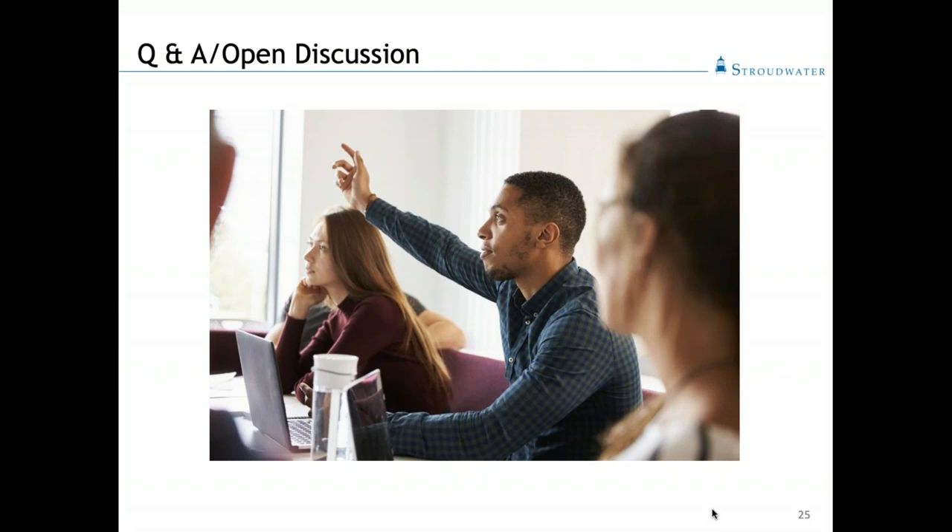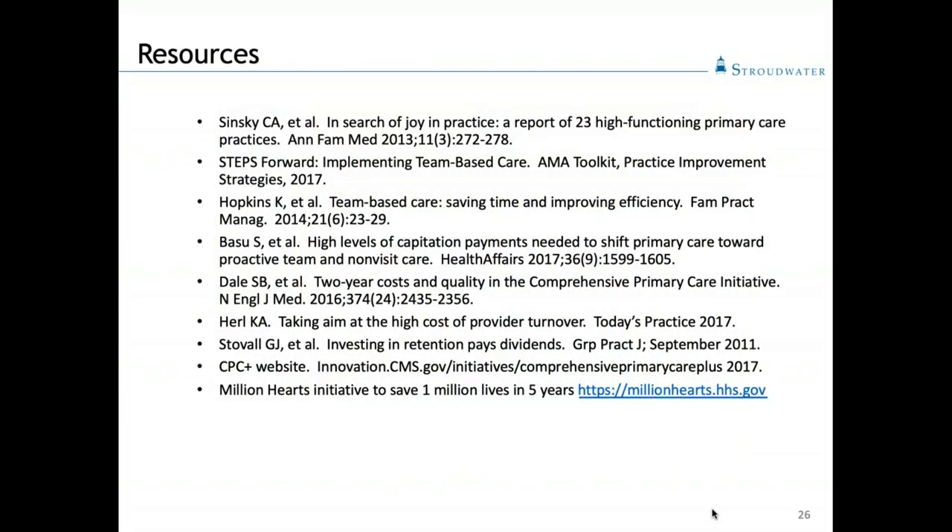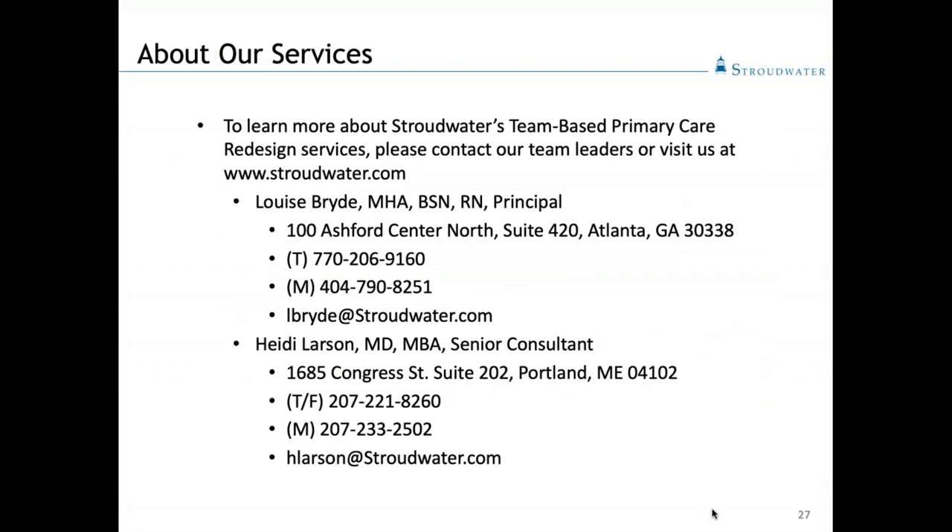We're getting close to the end of our time. We know there are still some questions out there, and we will have Heidi and Louise get back to answer those on a more individual basis. There are resources mentioned throughout the presentation that are certainly available, and we'll be sending a link to this presentation out to everyone so you can have a hard copy. The contact information is also available, so if you want to contact Louise or Heidi directly, this is how you can reach them. Please feel free to reach out. Thank you very much for taking your time out of your busy day today — hopefully we can help you with this and other endeavors.